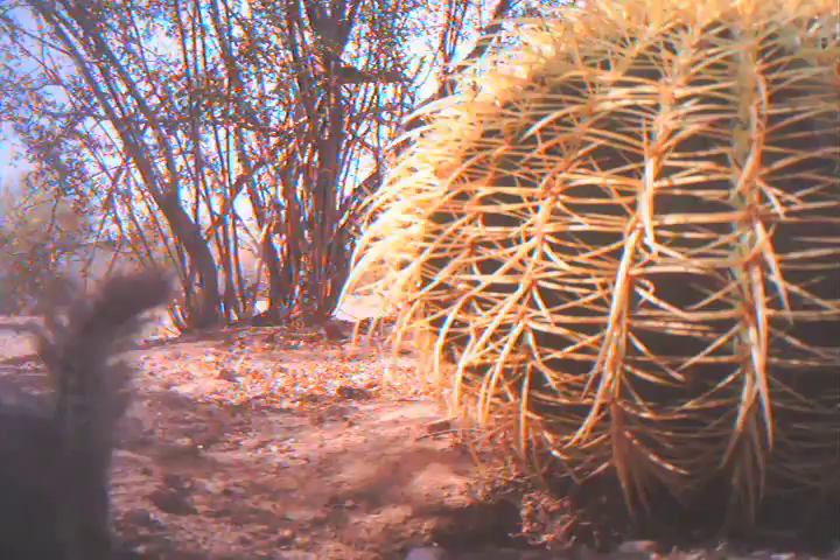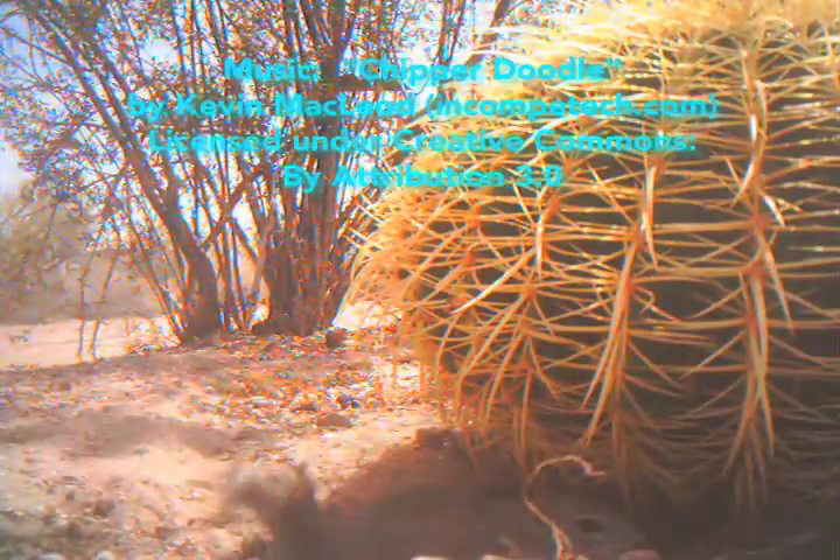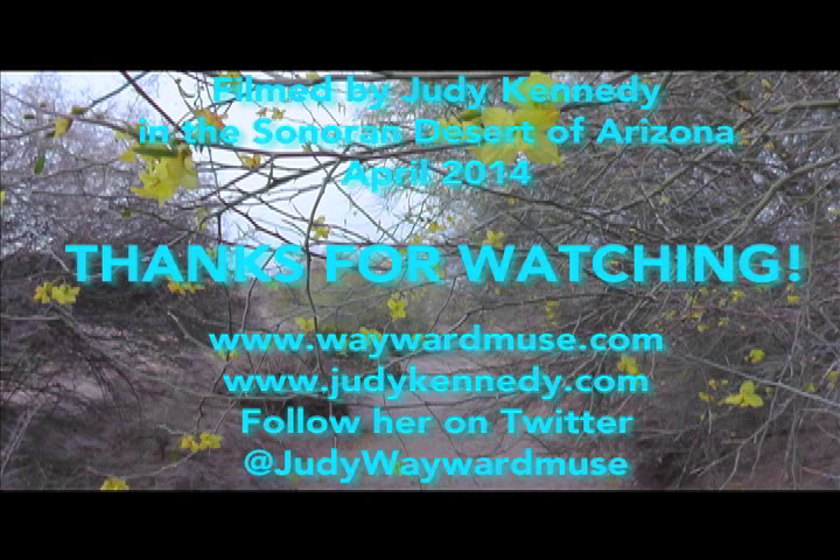So I look forward to seeing more Gila monsters this season and other cute little critters of the Sonoran Desert. And you can rest assured I will share them with you. Thanks for watching and happy trails! I'll see you next time.